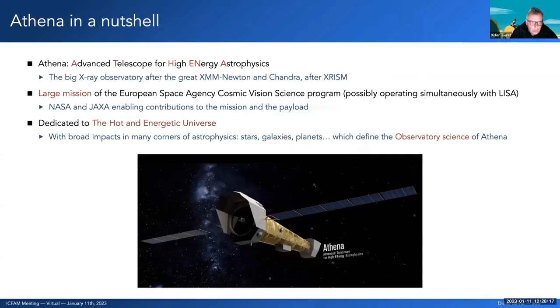For those of you who don't know yet what Athena is: it stands for Advanced Telescope for High Energy Astrophysics. It's the big X-ray observatory after the two great X-ray observatories currently flying, XMM-Newton and Chandra. It is also supposed to launch after the Japanese spectroscopy mission XRISM. It's a large mission of the European Space Agency Cosmic Vision science program, planned to operate simultaneously with the LISA gravitational wave mission.